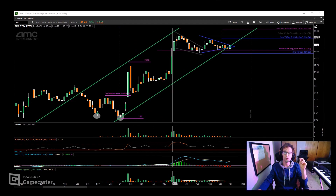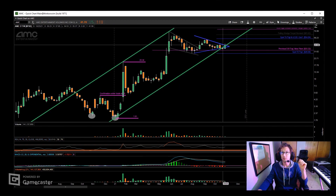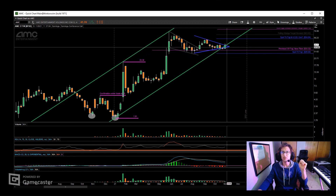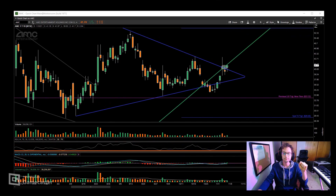That channel could have been drawn as soon as the retracement was complete from the run in June. As you can see, the blue symmetrical triangle has encountered that trend line — the price has fallen below it, and now it has reached back up above the symmetrical triangle and back into the channel.